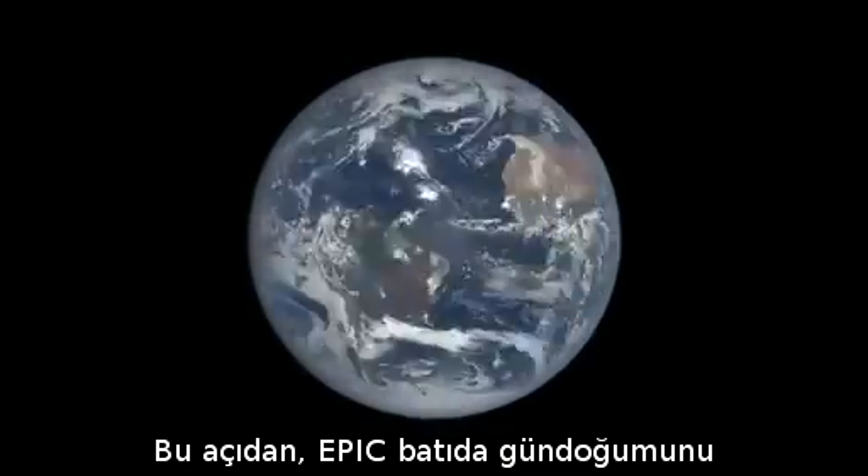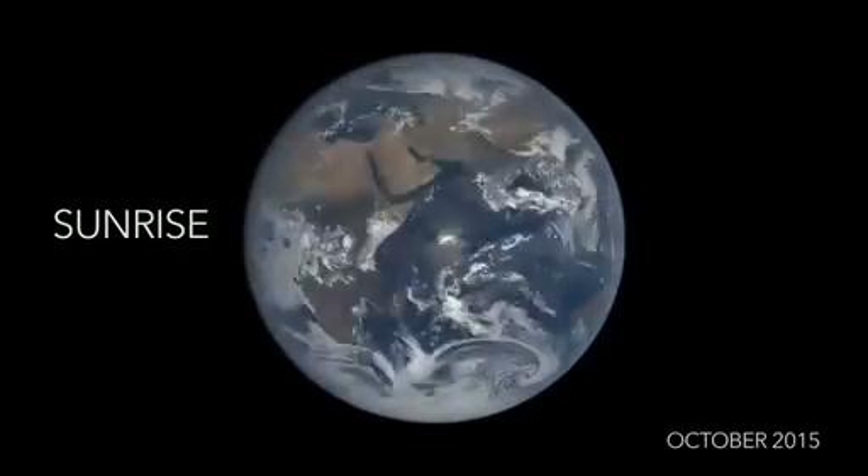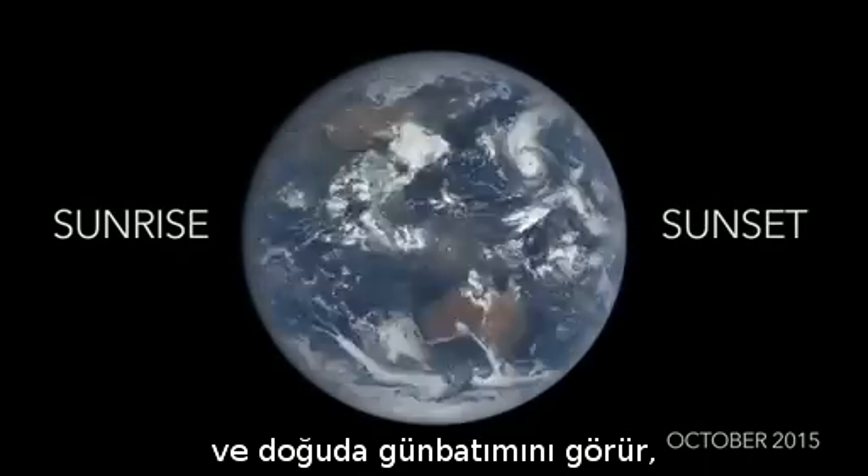From this view, EPIC sees the sunrise in the west and the sunset in the east at least 13 times a day.